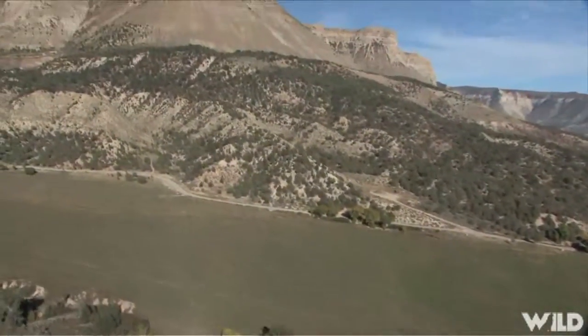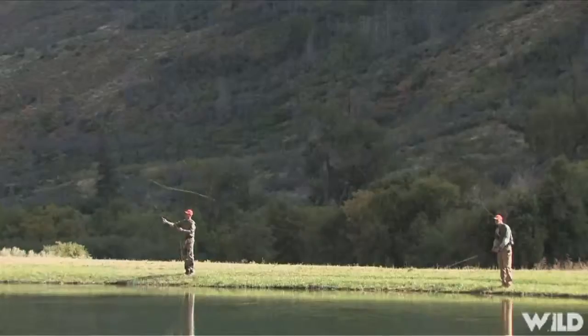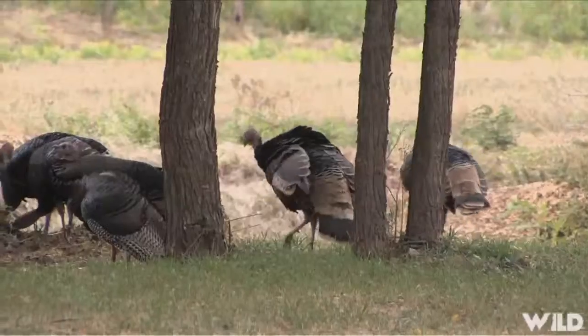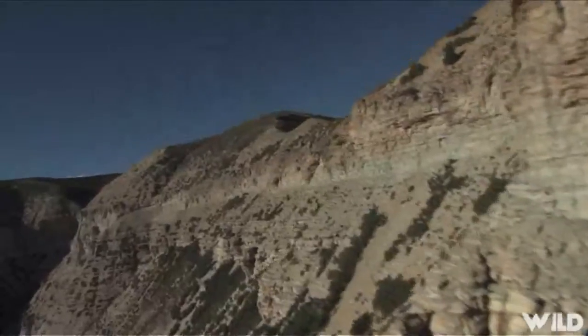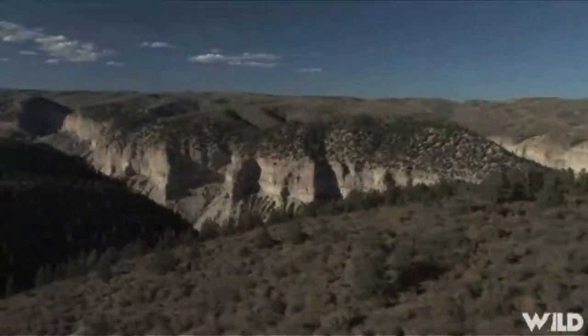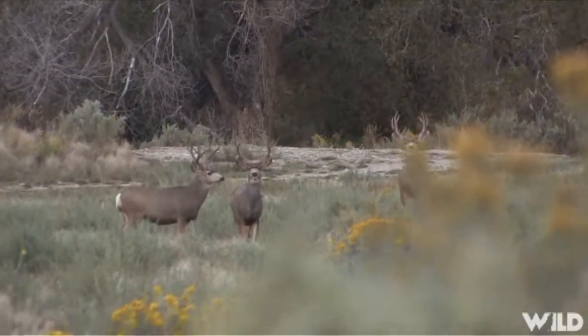Simply stated, Kessler Canyon is teeming with wildlife. Upland birds and fish, elk, turkey and bear abound in this 23,000 acre corner of the Rocky Mountains. But the real star of this wildlife hit parade, at least the star this week, are the mule deer.